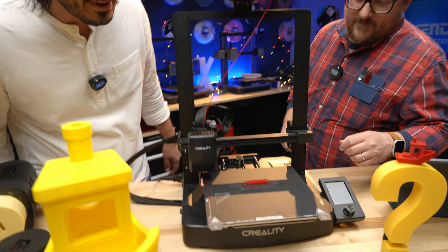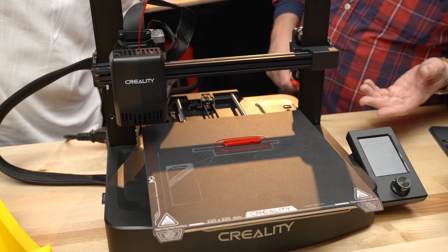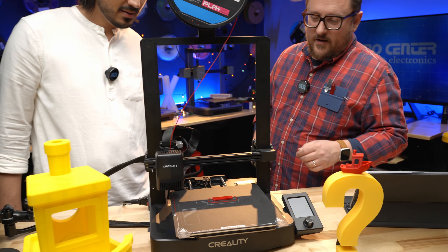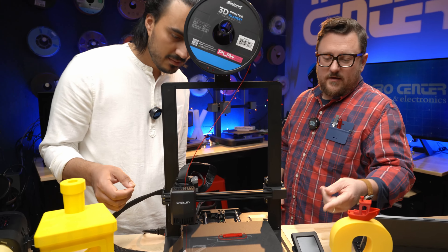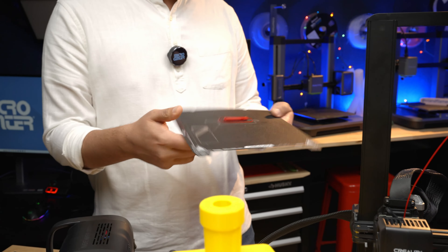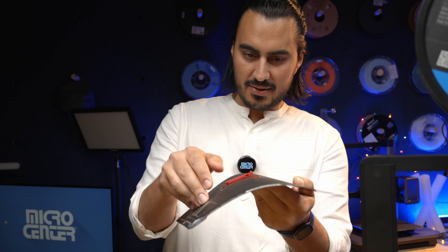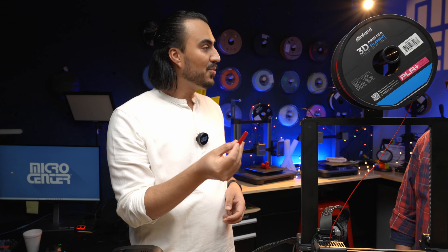The print just finished up. It's probably okay to touch — still a little warm but safe to handle. To remove the print, you pull the bed up the whole way and then bend and flex the bed, which helps the print release and come right off. The finished print pops off cleanly.